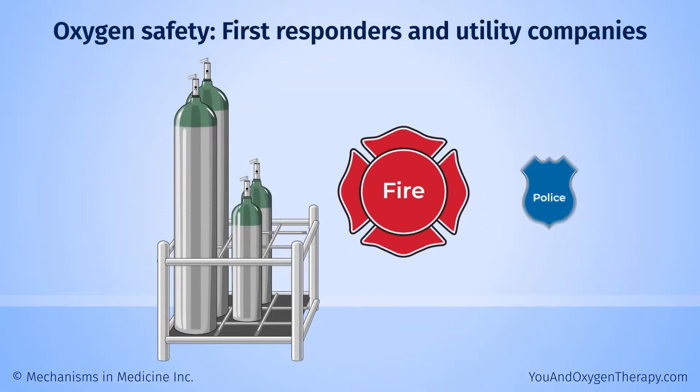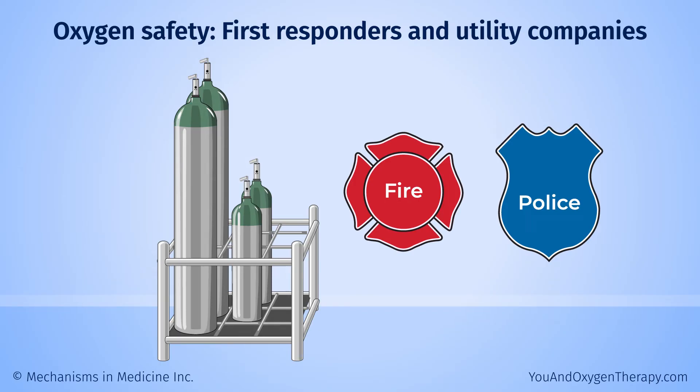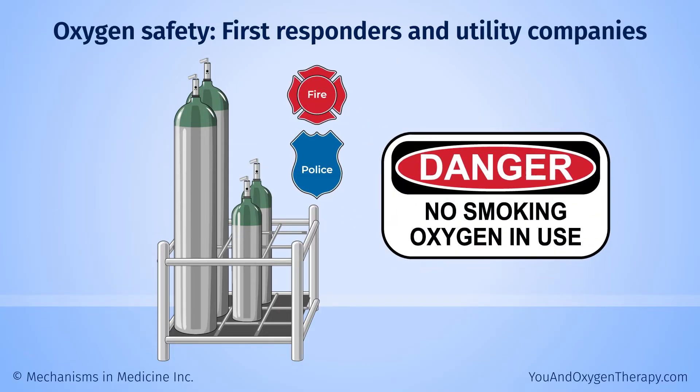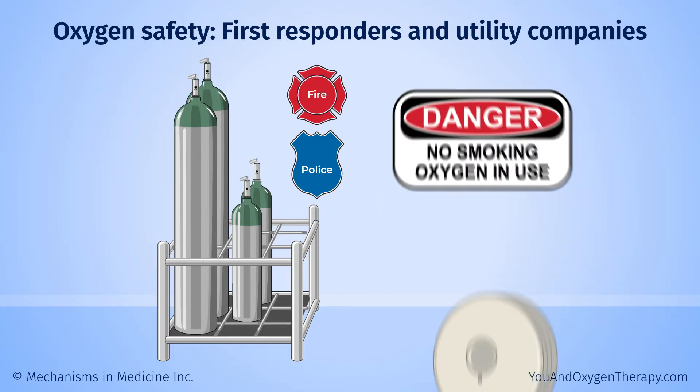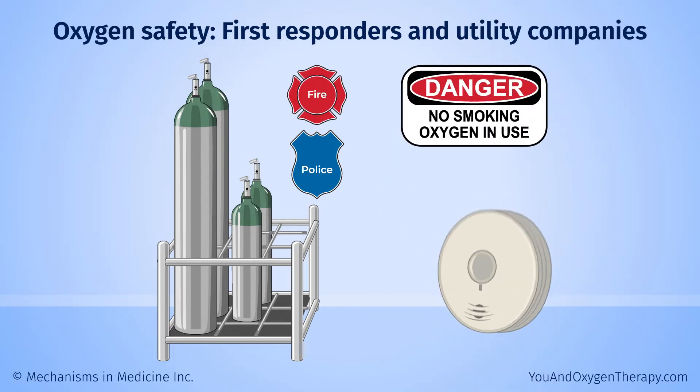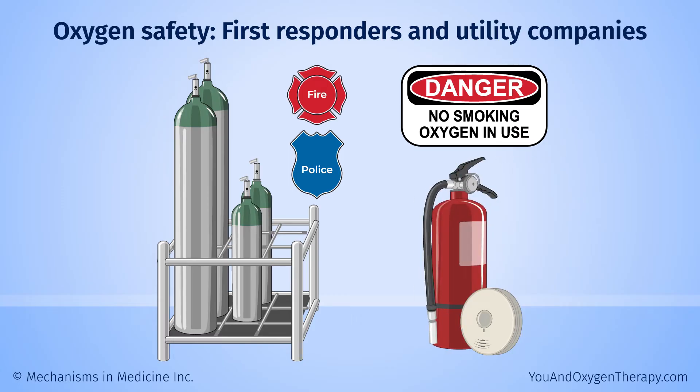Let your local fire and police departments know there is supplemental oxygen in your home. This helps protect them and you in case of an emergency such as a fire. You can also place a sign on your door saying oxygen is in use. Make sure your smoke detectors work and you have at least one fire extinguisher in your home.